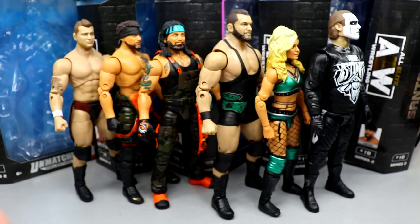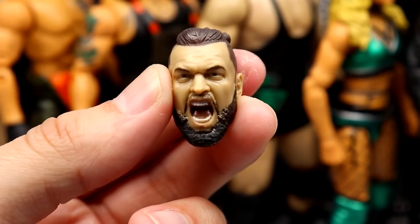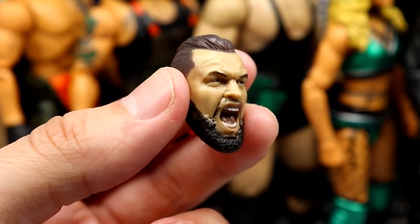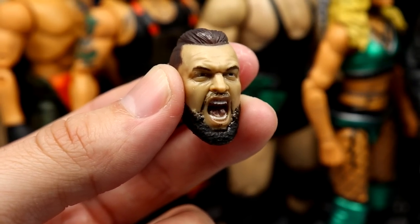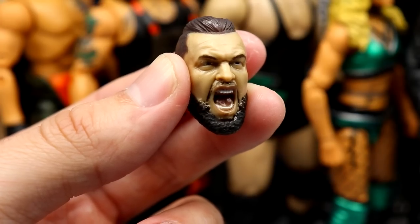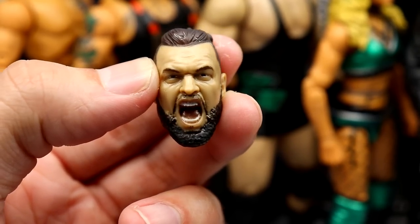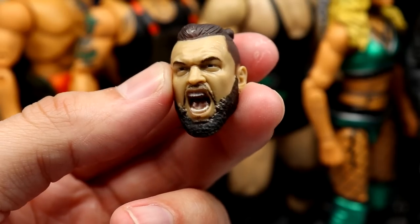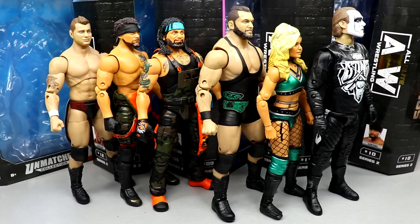For the best accessory, this goes to Wardlow. He comes with interchangeable hands but also a super sick interchangeable screaming head sculpt. While Ortiz, Tay Conti, and Santana also have interchangeable head sculpts, they're not as good as this one. Wardlow really warrants both a pissed-off head and a screaming head. We didn't get any cloth goods or anything like that, so the screaming head sculpt from Wardlow is the standout accessory and it's perfect.